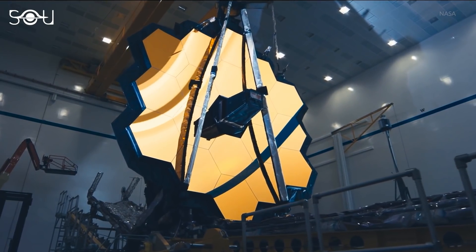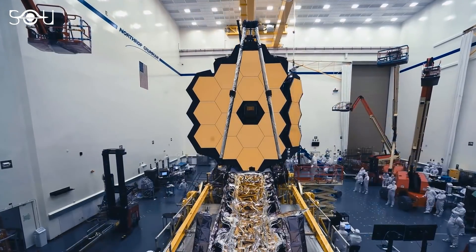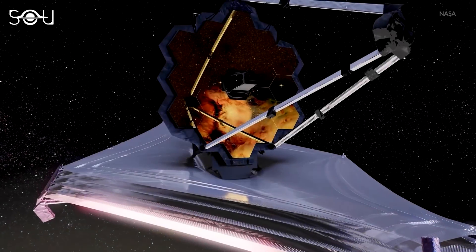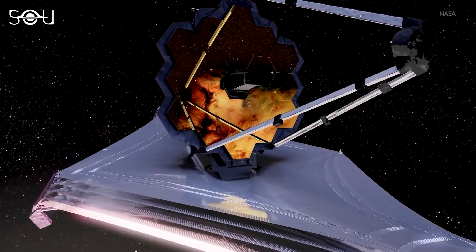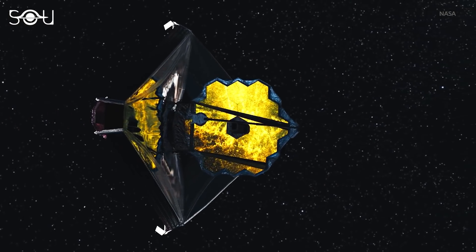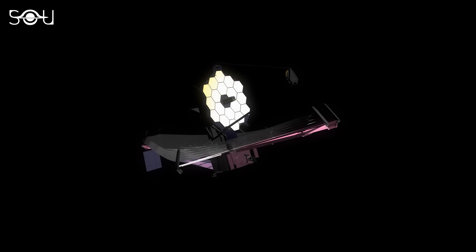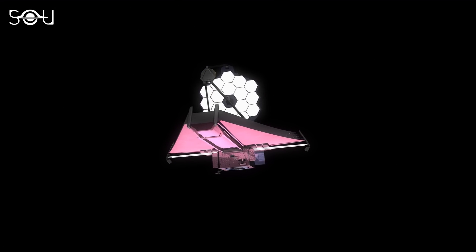The largest telescope ever built by humans is finally ready and set to take its flight in December. A joint project of NASA, the European Space Agency, and the Canadian Space Agency, the James Webb Space Telescope is the most ambitious, complex, and expensive telescope ever built.